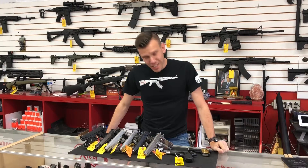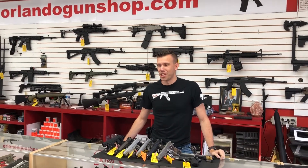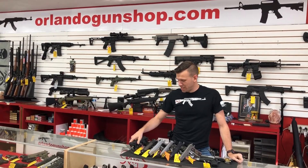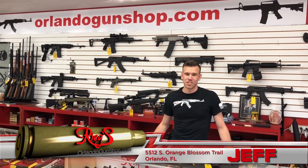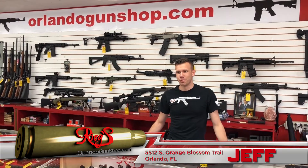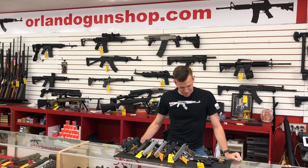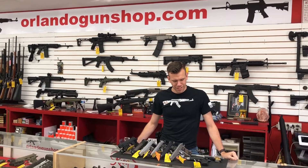Don't forget guys, any gun you purchase with us is going to come with 30 days free on the range, 10% off any other item you find in store that you might want with it, including hollow points, tac lights, new grips, and Chip McCormick 10-round magazines. We also have T-shirt Tuesdays like today — get one of the t-shirts I'm wearing for 20 bucks, and it covers your entire range fee every single Tuesday. Come in and grab yourself a 1911 and give it a run.